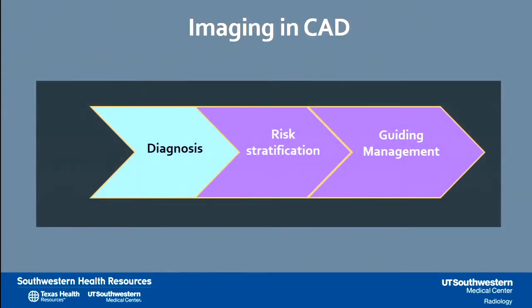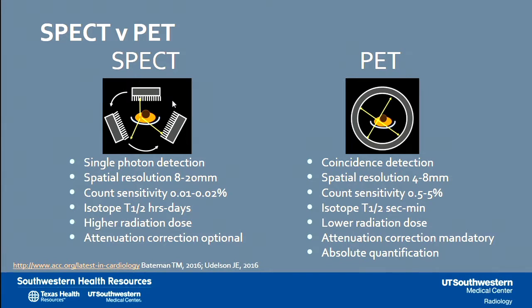Starting with using PET-CT in the diagnosis of coronary artery disease. One important concept is the dual photon nature of positron emission tomography compared to single photon emission on SPECT. This allows better detection with coincidence detection, better spatial resolution, and better sensitivity. We can use isotopes with a lower half-life, which allows achieving lower radiation dose. It also allows us to quantify the signal absolutely, with mandatory attenuation correction.